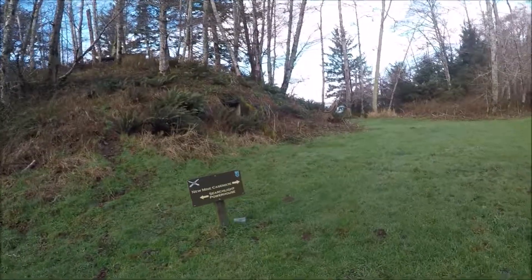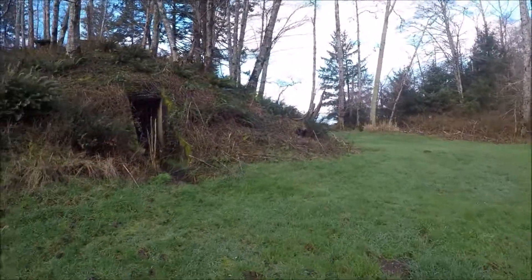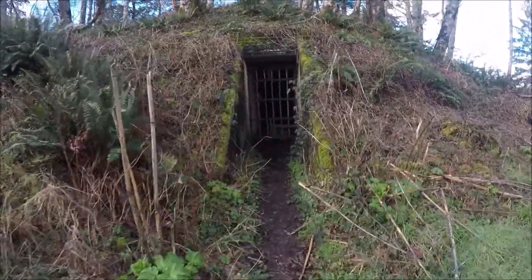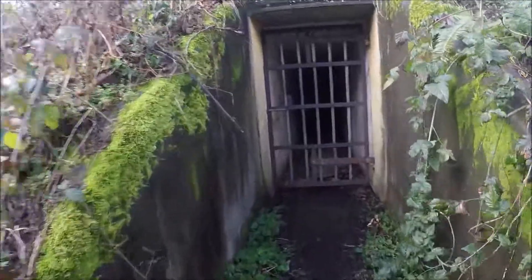The new mine casemate and the powerhouse. There's a big gate on it, so I'm pretty sure you can't go in.